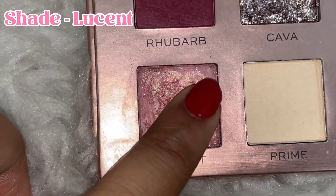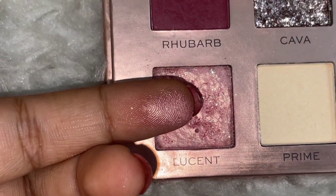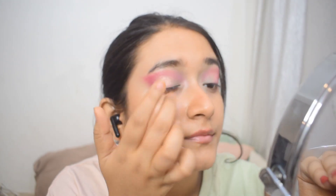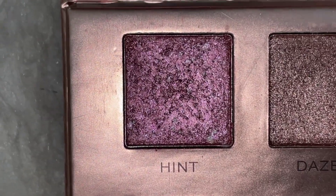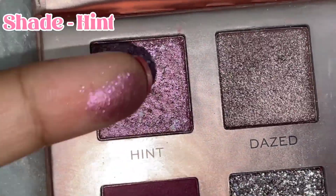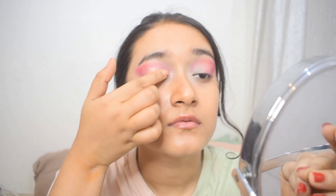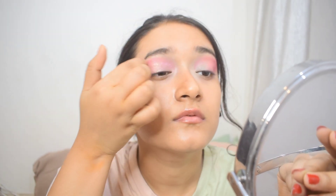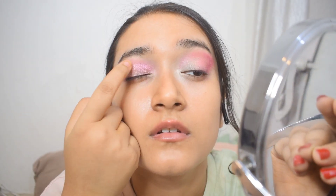Now I'm going to take a light pink golden shimmer shade and apply it on the outer corner of the wing, packing in a little more shimmer to make it pop. Next, I'll use a deep pink shimmer shade, making a curve with my index finger in the inner corner and blending it from the inner corner toward the middle of my eyelid, blending it together with the lighter shimmer shade.